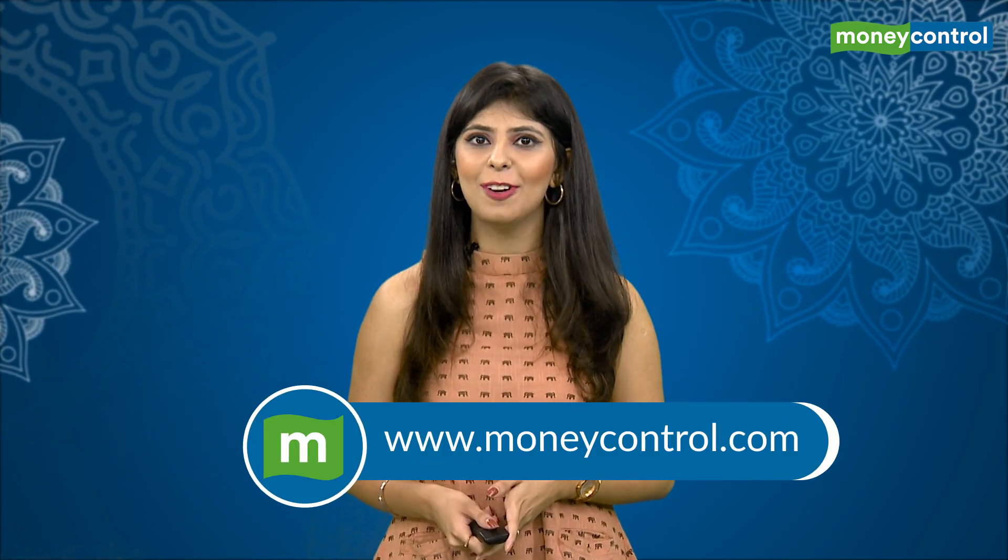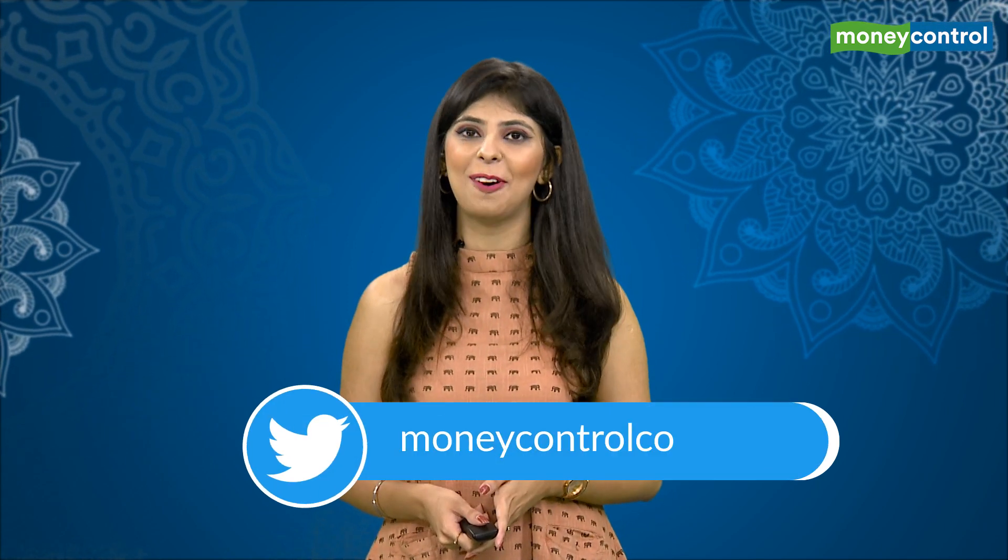Hope this video was insightful, and for more such personal finance-related content, keep following Money Control.